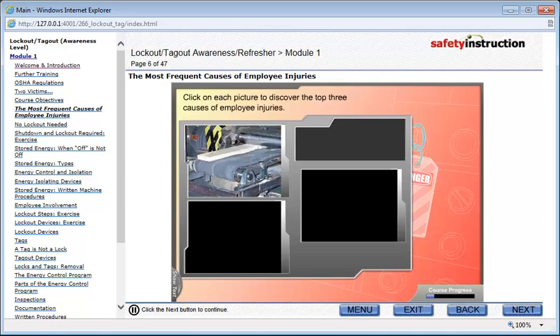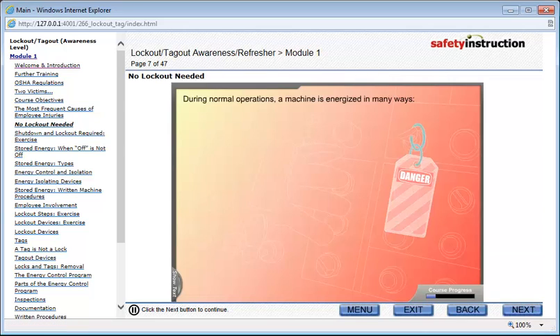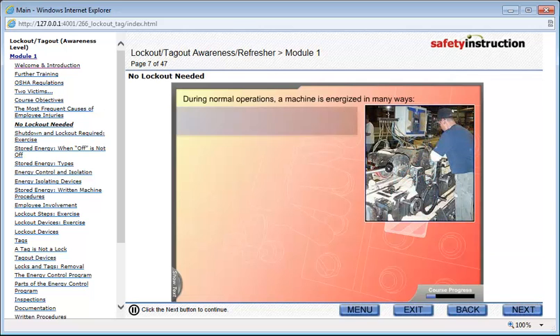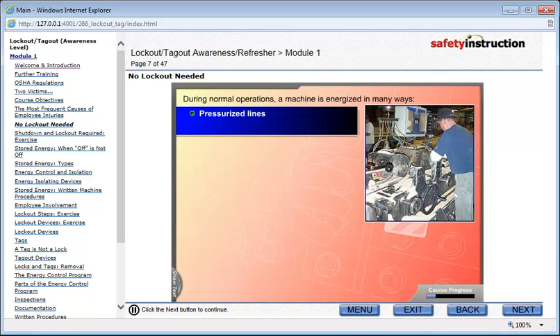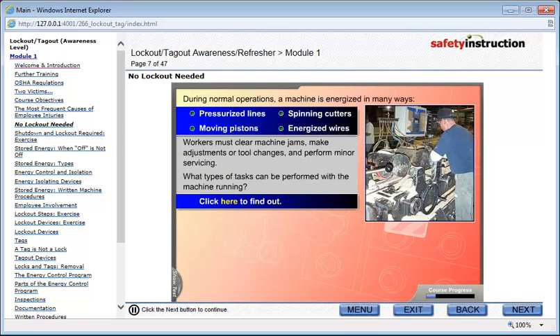Click on each picture to discover the top three causes of employee injuries. During normal operations, a machine is energized in many ways: pressurized lines, moving pistons, spinning cutters, and energized wires. Simultaneously, workers must clear machine jams, make adjustments or tool changes, and perform minor servicing. What types of tasks can be performed with a machine running? Click here to find out.